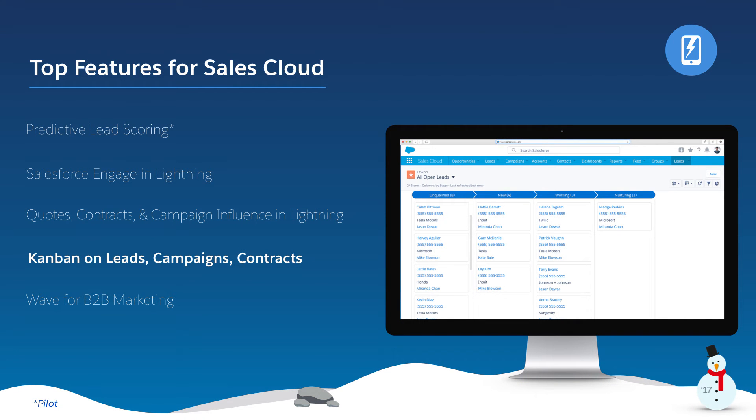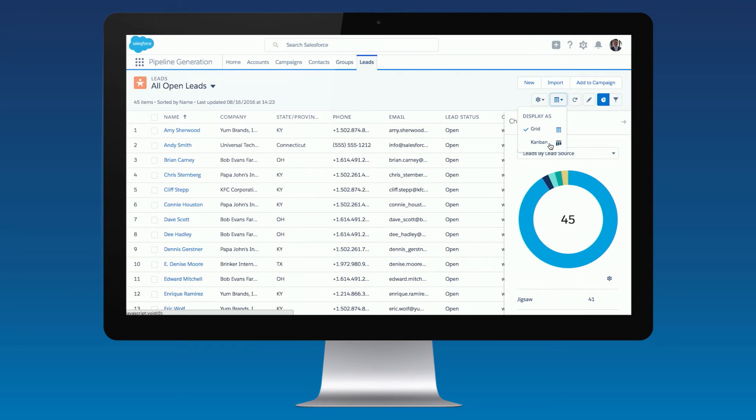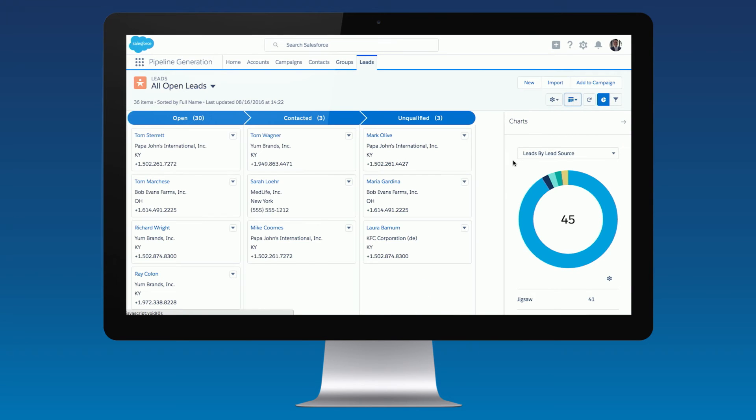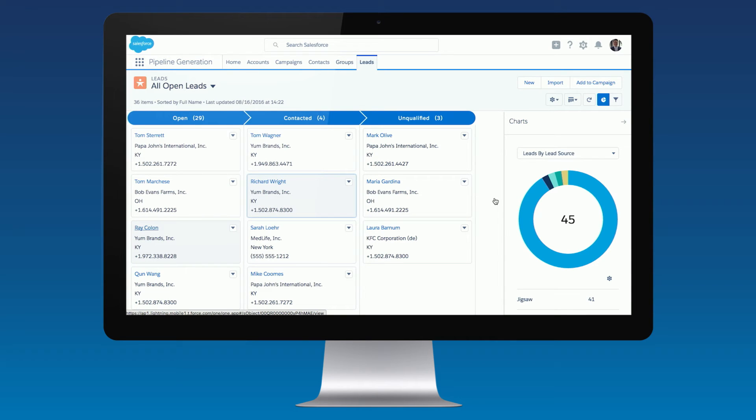With Kanban on Leads, Campaigns, and Contracts, we're taking the drag-and-drop approach to more objects. Now you can update your leads, campaigns, and contracts with just one click. Advance the stage and see your totals roll up automatically. Simple, easy, smarter, faster.